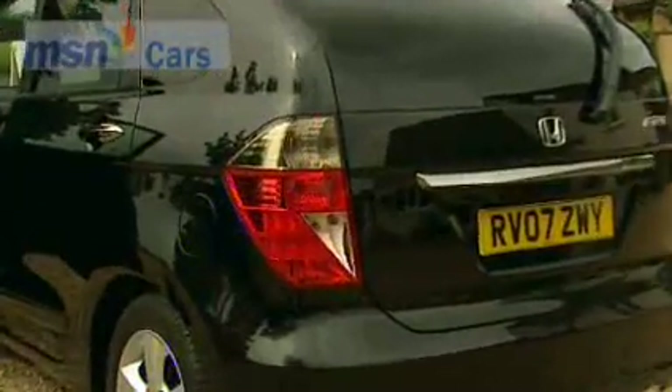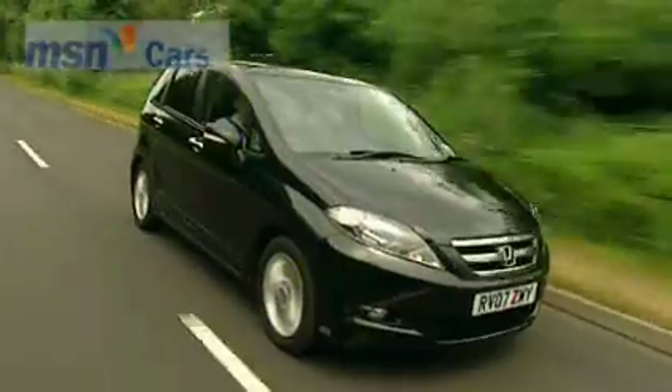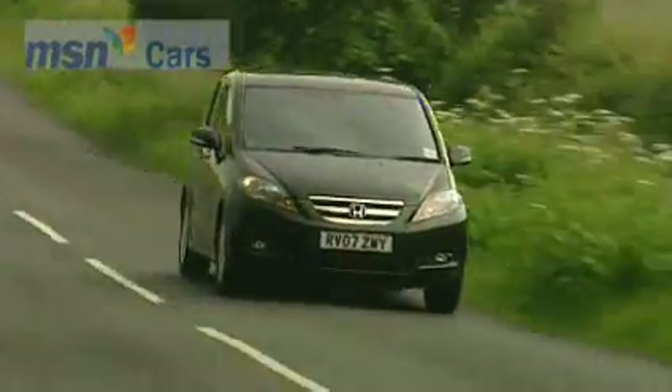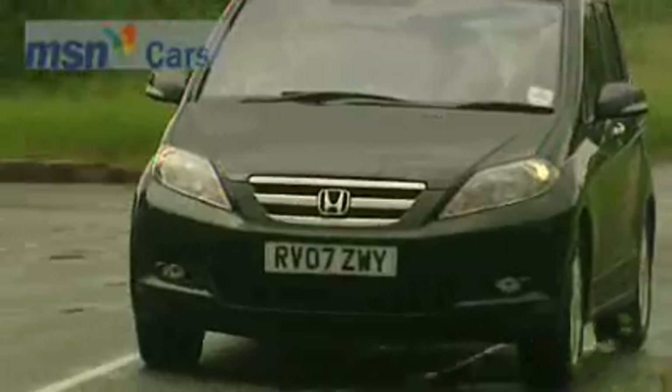The extra seats in cars like the Vauxhall Zafira and Renault Grand Scenic take up nearly all the luggage space. But there's a middle road you can take that has some major advantages. Choose a Honda FR-V or a Fiat Multipla, and you get all the luggage space of a five-seater, but with room for that crucial extra person.